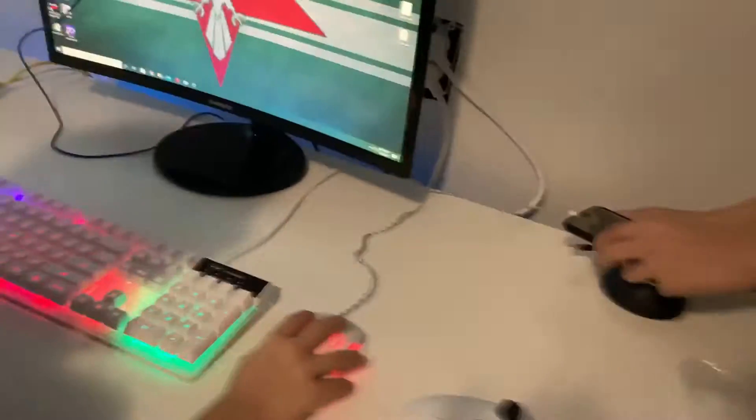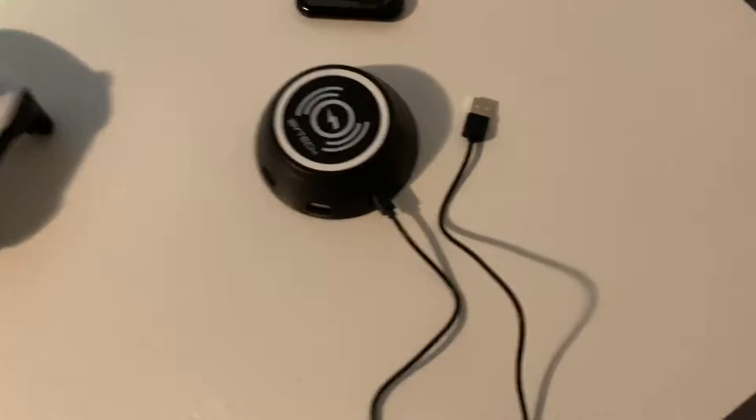I got this wireless charging thing from Five Below for like five dollars and some change. All you need to do is plug it in. It comes with two USB ports so you can be chilling and charge your phone or your keyboard. It won't be the fastest if you use more than one port, but it'll still do the job if you're sleeping or doing something where you don't need to charge right away.